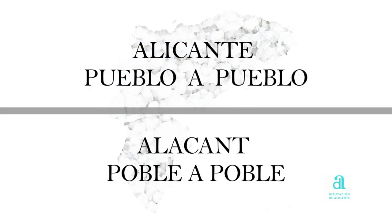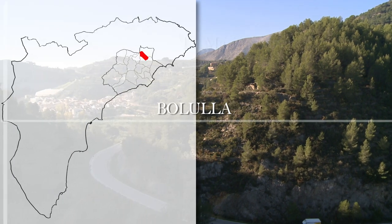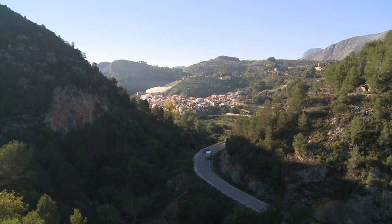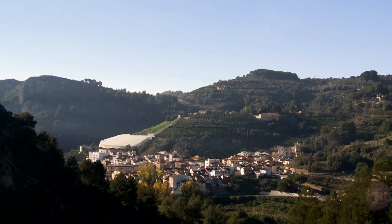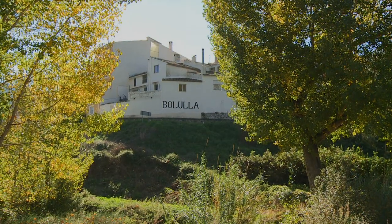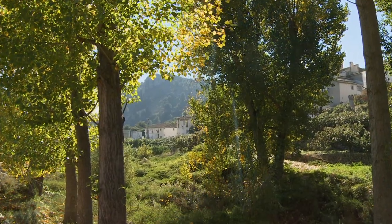Alicante, town by town. At the foot of La Peña del Or, in the valley of Tabana, we find Boluja, a mountain town with a complicated orography.